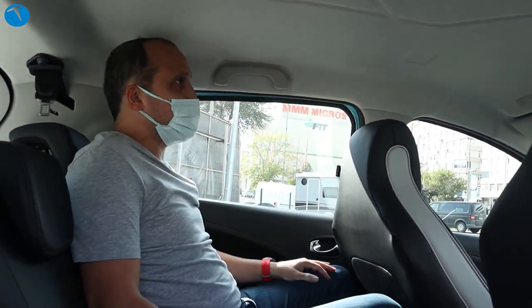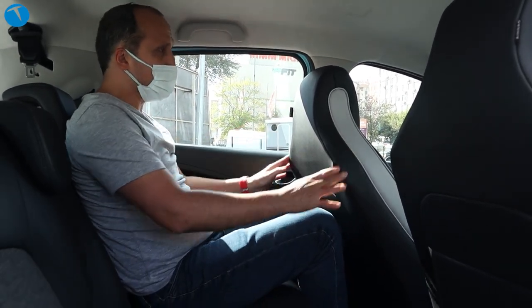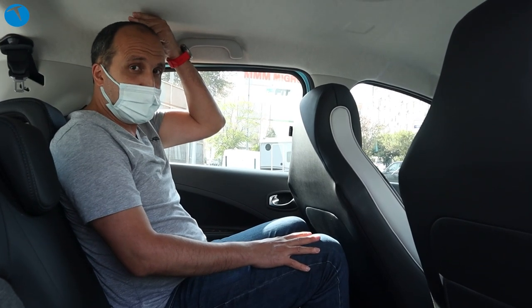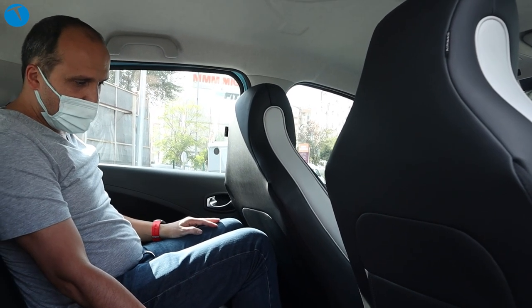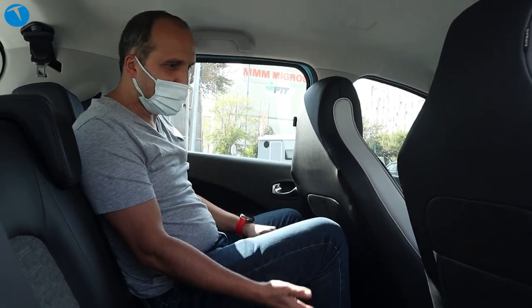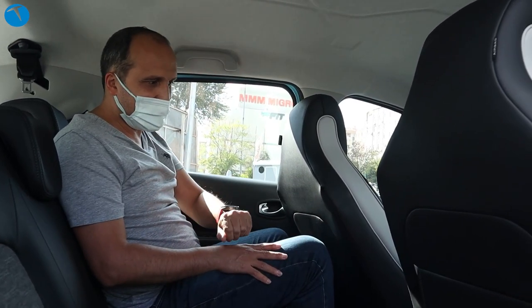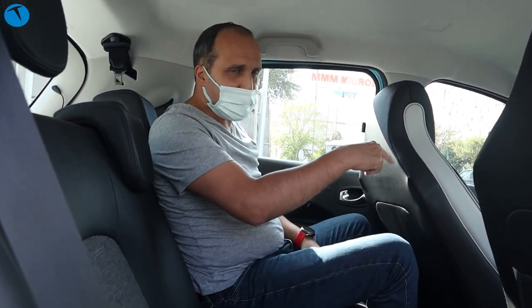Arkada oturma nasıl? Ben 1.73 boyundayım; bana göre ayarladığımda yaklaşık iki parmak boşluk kalıyor, çok yüksek bir tavan yok. Ama 3 kişi rahat oturur. Zeminin biraz yüksek olduğunu söyleyeyim; normal otomobillerde zemin daha aşağıda olur, burada aracın alt kısmında piller bulunduğu için zemin biraz yukarıda. Koltuklar 3'e 2 oranında yatırılabiliyor, böylece bagaj hacmini büyütebiliyorsunuz.